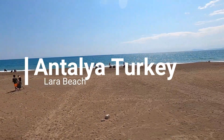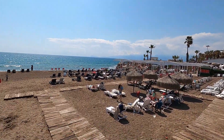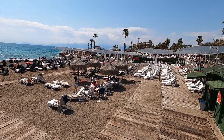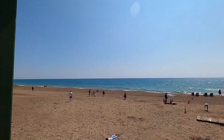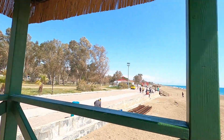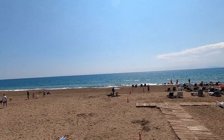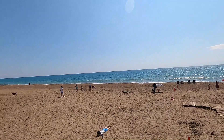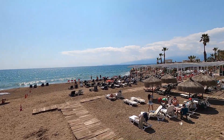Welcome to beautiful Antalya and Lara Beach. This is how Lara Beach in Antalya, Turkey looks. I always want to give you raw videos as much as possible. There are quite a lot of people here, and this is only in April during low season. There are dogs, there are people - lovely. This is one of the most famous beaches in Antalya, Turkey, which is one of the most visited places in Turkey.